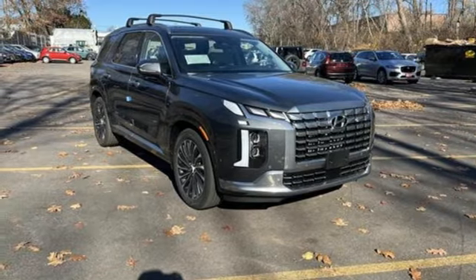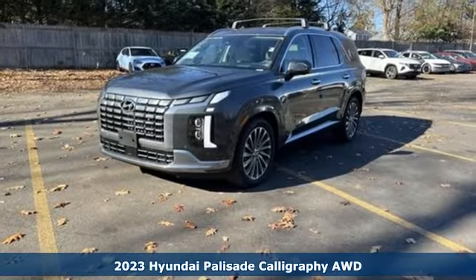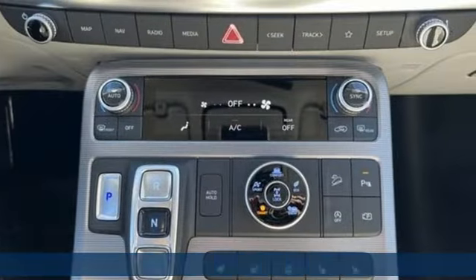It's a new 2023 Hyundai Palisade. A big, beautiful SUV with a big, beautiful life. It's equipped for all your driving needs and wants.